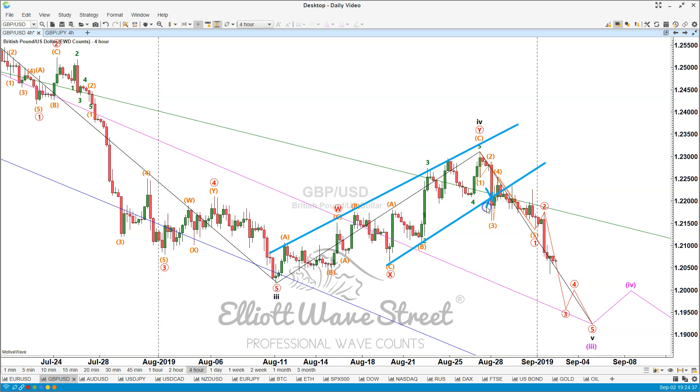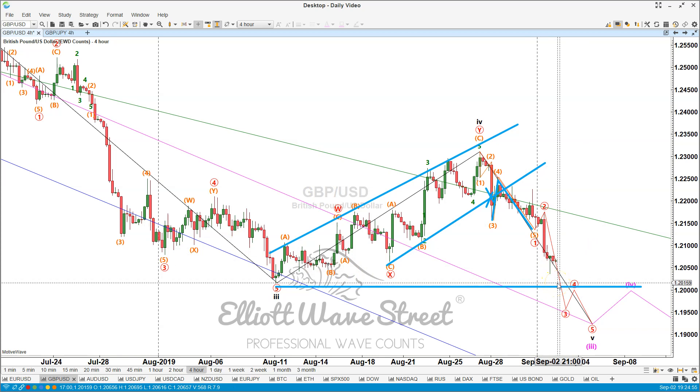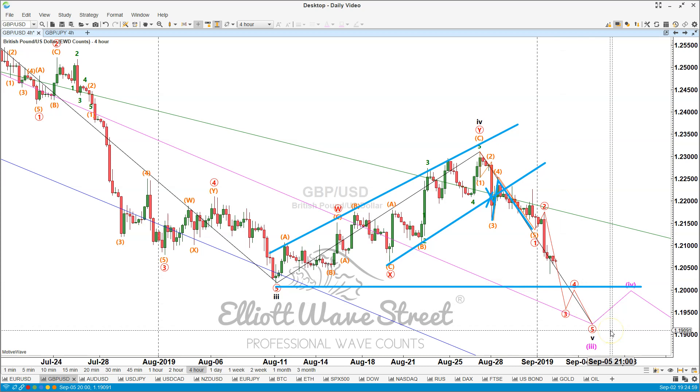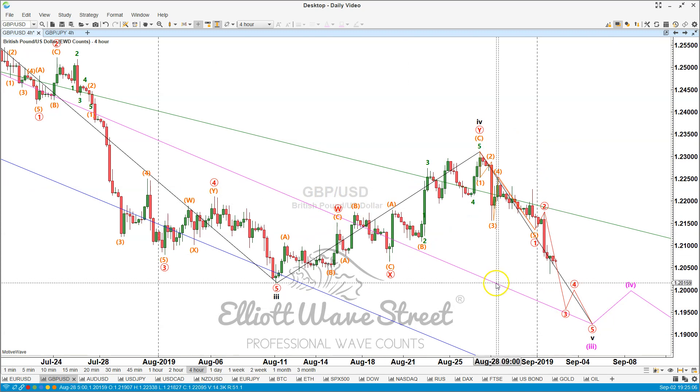The price was able to break down the trend line. Then we have a bounce, and here we go with the continuation. My first target, which is also at the previous low, and the price is almost there, is 1.2015. And if we have the breakout — I think we're going to have it — the next level will be 1.19. So as you can see, with Elliott Wave we can plan these trades and follow them with enough time.